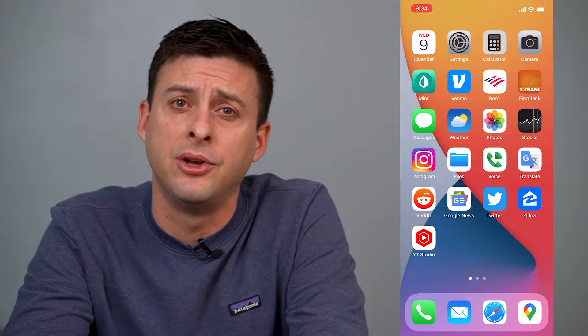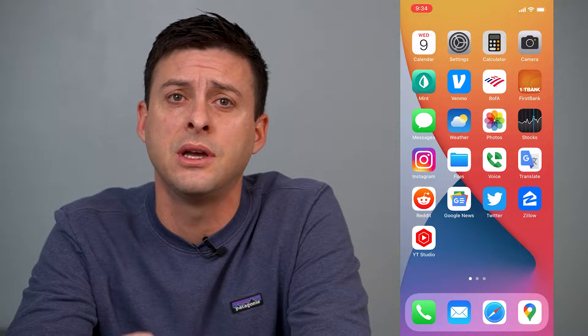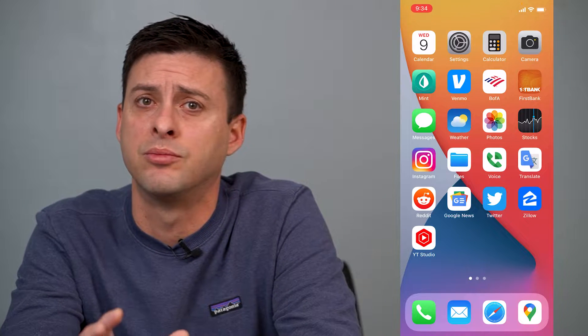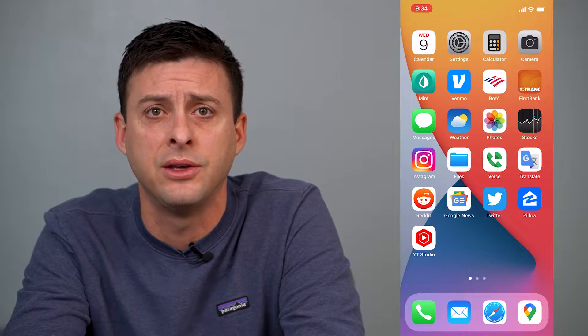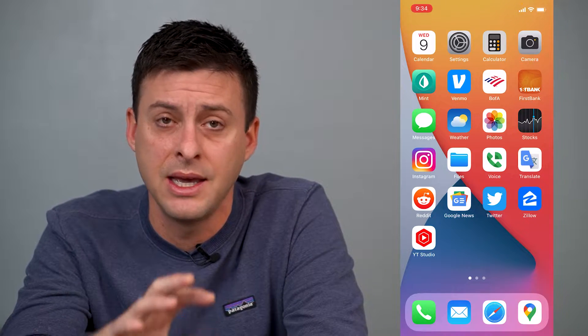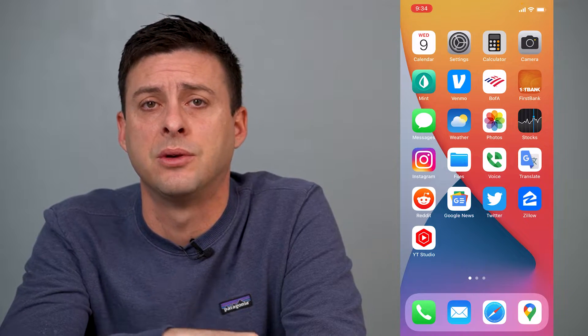Hey guys, Trevor here, and in this video I'm going to walk you through how to fully understand which websites are tracking you and how to prevent them from being able to track you and download your data to send you ads that are customized. It's pretty quick and easy, so let's jump right in.